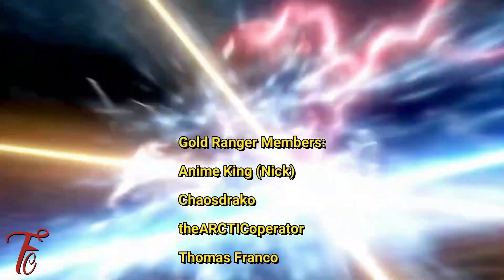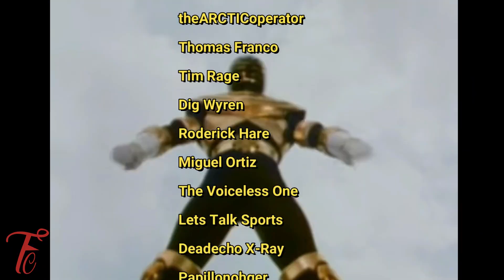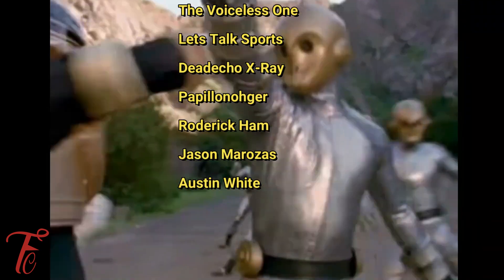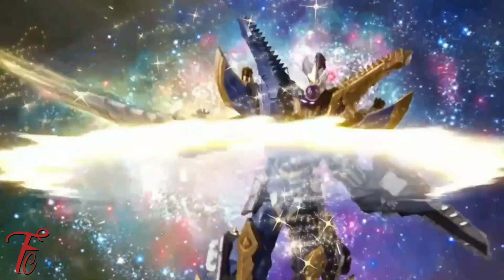Anime King Nick, Chaos Draco, The Arctic Operator, Thomas Franco, Tim Rage, Dig Wyron, Roderick Hare, Miguel Ortiz, The Voiceless One, Let's Talk Sports, Dead Echo X-Ray, Papleon Oger, Roderick Hamm, Jason Mirazas, and Austin White. Thank you guys so much for your support. And if you want a video shout out like this one, sign up to be a Gold Ranger member today.